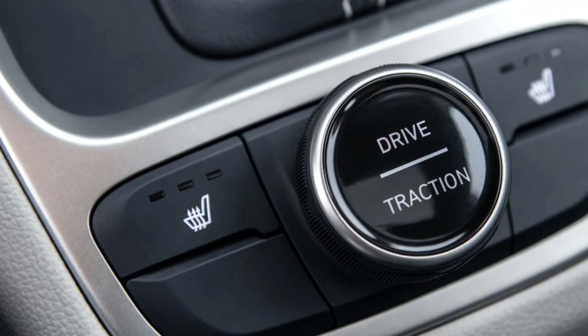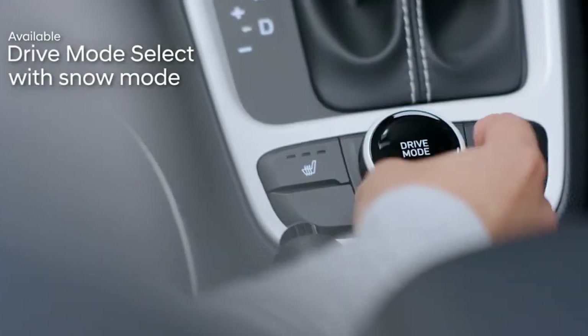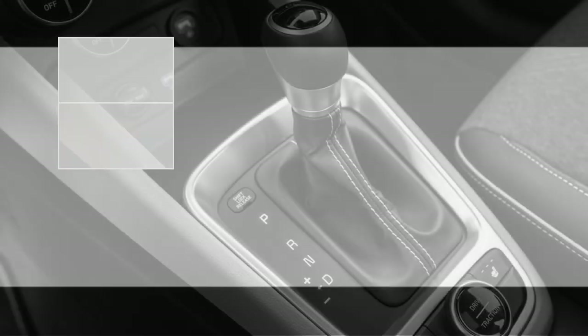The new Venue will get a drive mode selector on the center console with three driving modes — eco, normal, and sport — along with a black-finished gear lever.